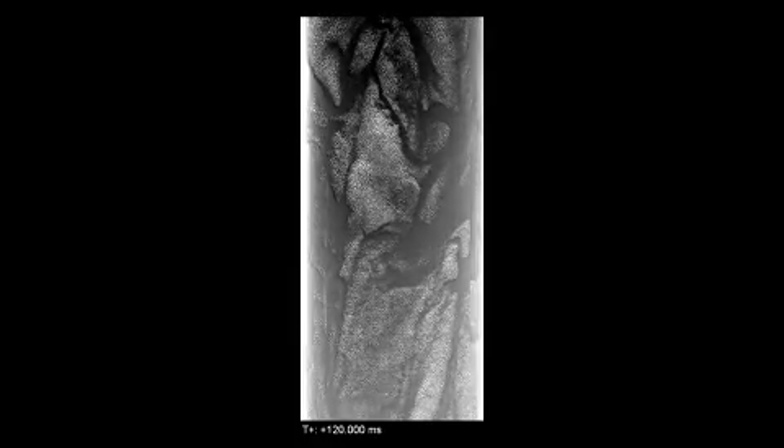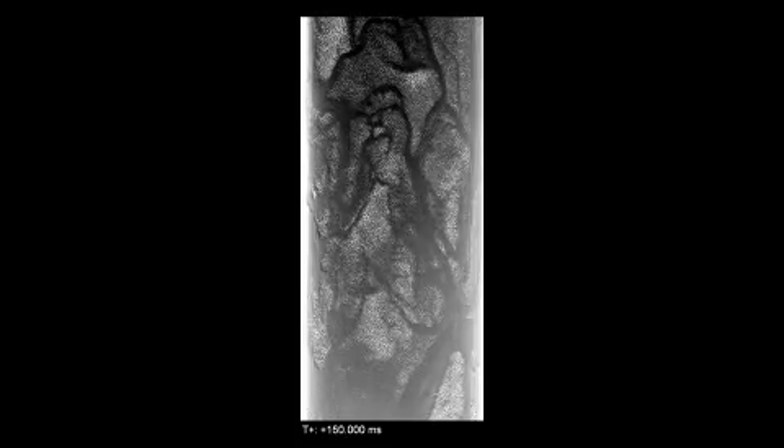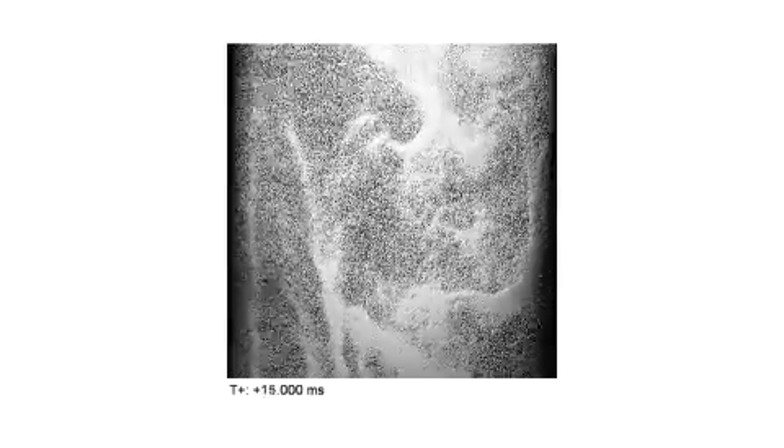In 2008, advanced technology enables NETL researchers to study the flow of specific particles moving through a cold flow transport gasifier. Such studies can be used to improve the reliability and efficiency of coal gasifiers by improving the gas-solids mixing in the reactor.